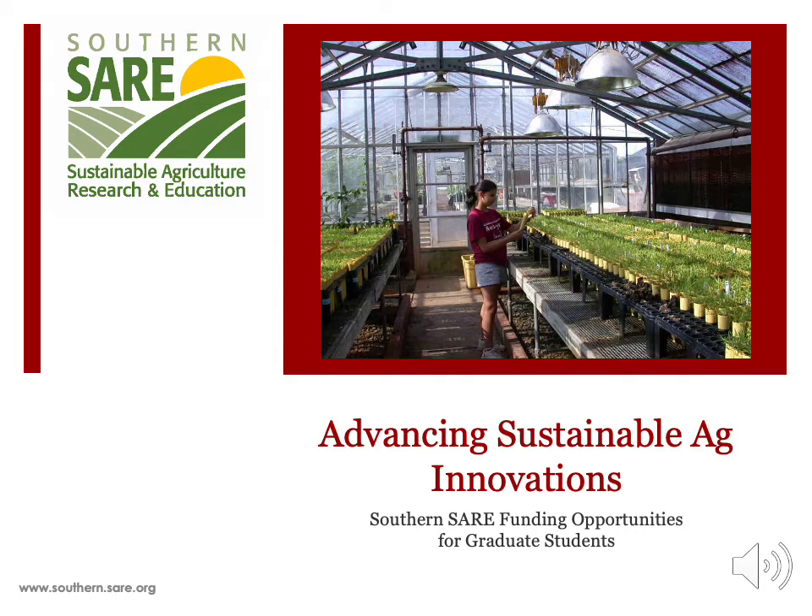Thank you for your interest in the Sustainable Agriculture Research and Education Program, also known as SARE. SARE is a USDA-funded program that promotes sustainable agriculture practices through research grants and educational resources. SARE strives to increase farmer profitability, support environmental conservation, and improve community quality of life by offering several grant opportunities to farmers and ag professionals in the southern region.